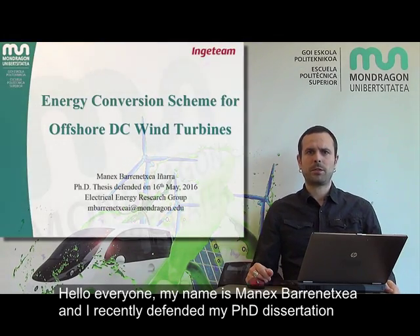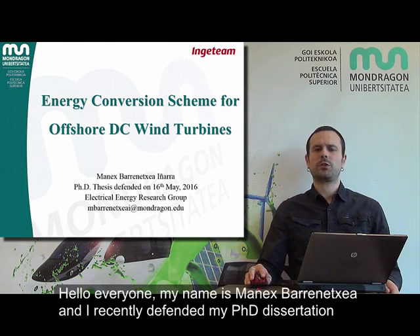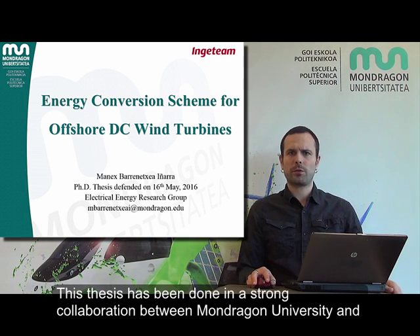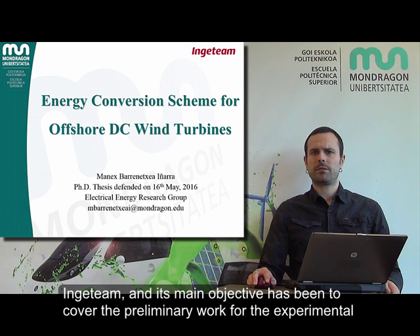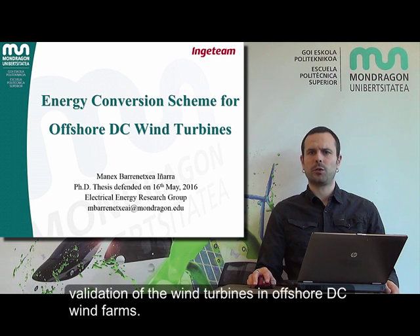Hello everyone. My name is Manis Barnechea and I recently defended my PhD dissertation entitled Energy Conversion Scheme for Offshore DC Wind Turbines. This thesis has been done in strong collaboration between Mont-Dragon University and INGTI, and its main objective has been to cover the preliminary work for the experimental validation of wind turbines in offshore DC wind farms.